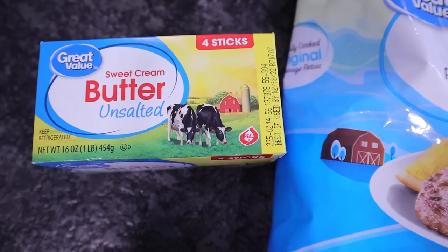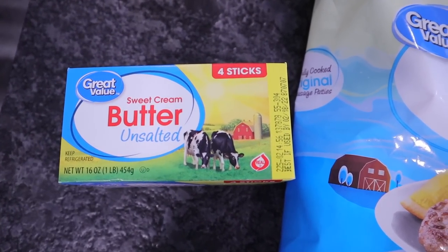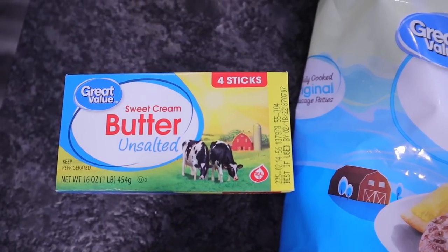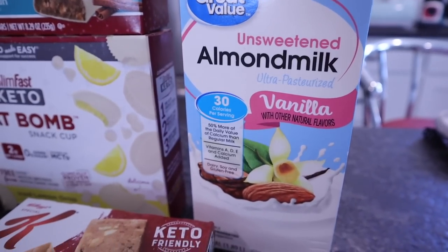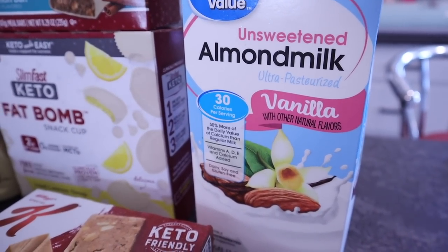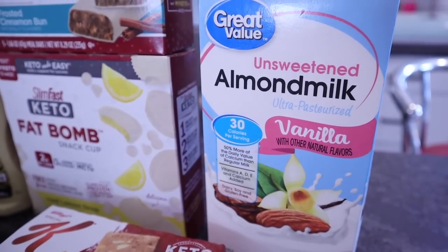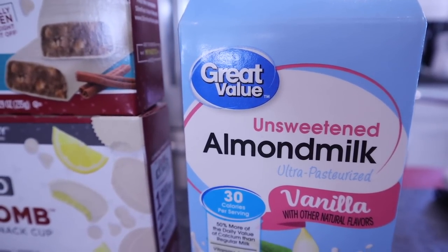I also picked up some Great Value butter — I get the unsalted, four sticks in this. I use it for pretty much everything, but definitely to make my keto chow with. Needed some more unsweetened almond milk. I picked up the vanilla — it's 30 calories for eight ounces. They have it in vanilla and original, just make sure you pick up the unsweetened because they pretty much look the same.